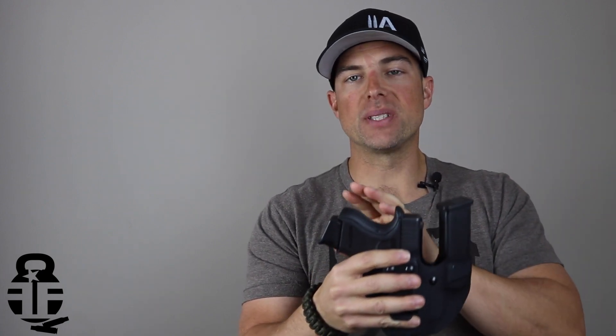I always like that extra capacity while still being able to conceal fairly easily. This holster is extremely comfortable — I've been wearing it for about two months now. The kydex is not abrasive against your skin, so I don't have to worry about wearing an undershirt. On top of that, you get a very nice click with the retention, which is something I really enjoy. It's a great holster from great guys.